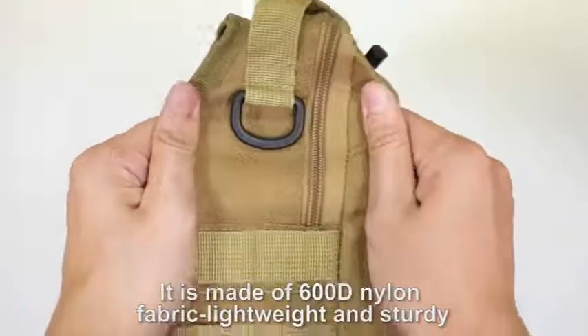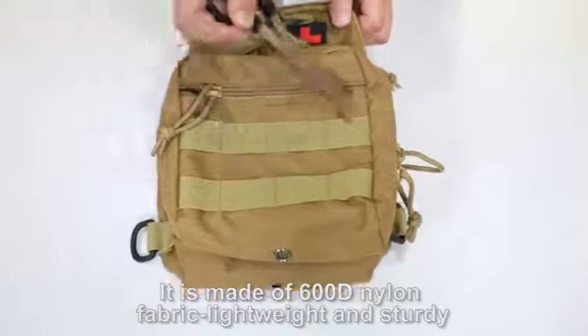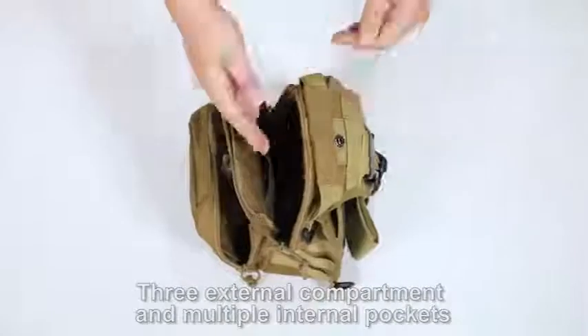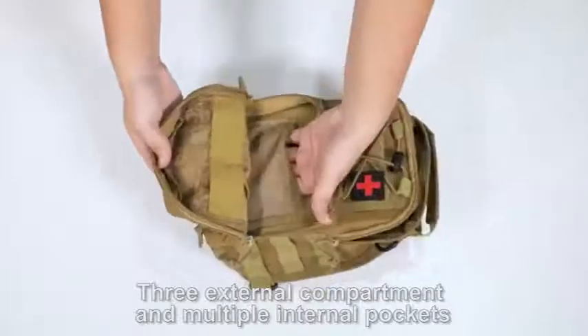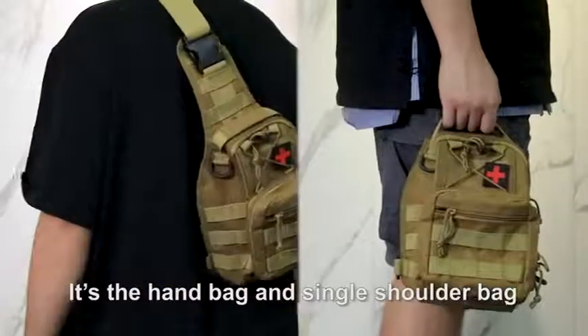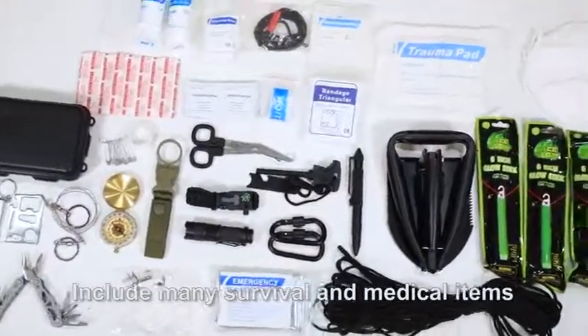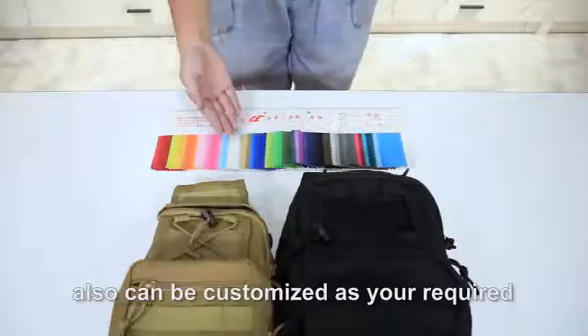It is made of 600D nylon, lightweight and sturdy. The bag features three internal compartments and multiple internal pockets. It's a handbag and single shoulder bag. Includes many survival and medical items, and can also be customized as you require.